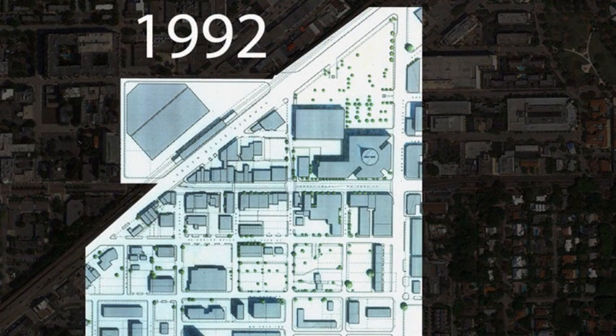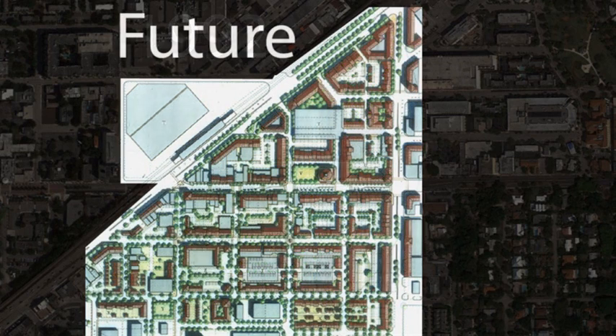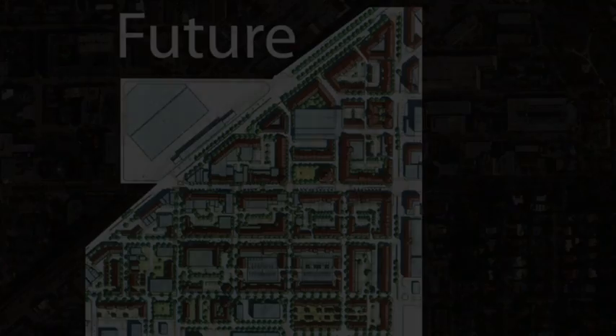In 1992, there were buildings that contributed to the urban fabric which the plan recommended keeping. In the future, South Miami will have a more complete urban fabric with infill buildings, pedestrian-friendly streets, and open spaces.